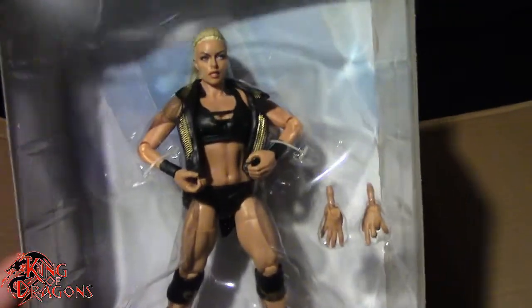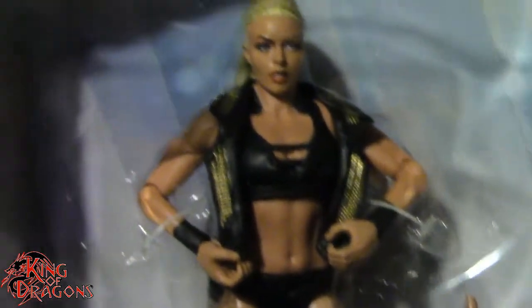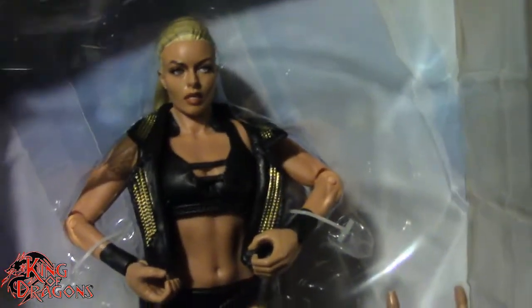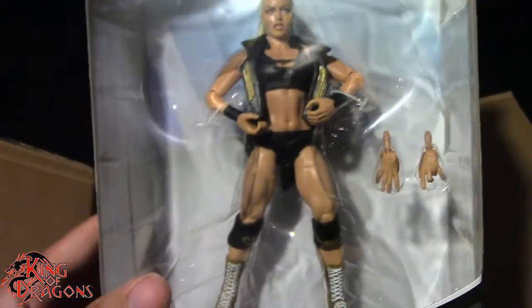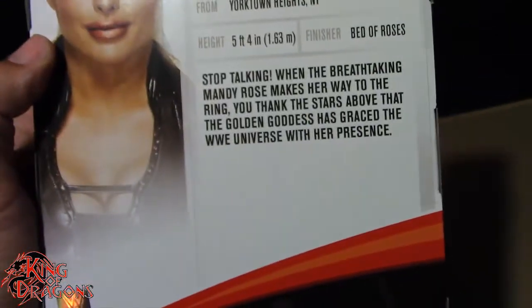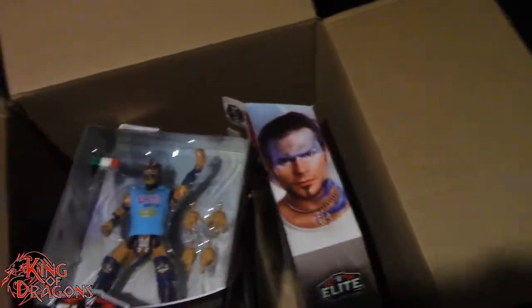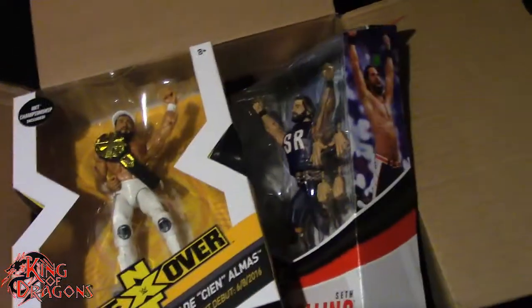The final figure in box one is the Elite 75 Mandy Rose, which is another figure I've been wanting for a while. I'm already going to have to heat that hand up, unless she's doing a hand gesture, which I highly doubt. I really do like the face but I think I might try a head swap, although I have a really terrible track record with head swaps on female figures. Beautiful image of Mandy Rose right here. So we do have six figures in box one.